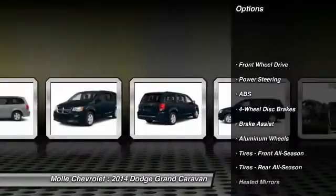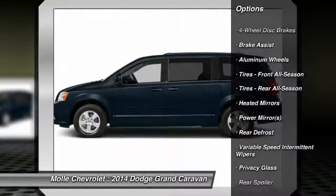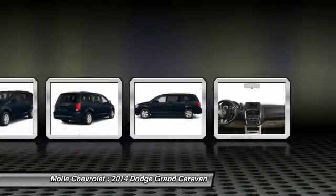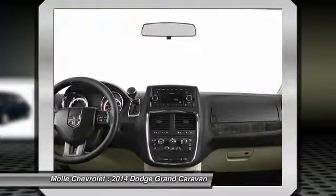Traction control. Stability control. Keyless entry. Power lift gate. Anti-lock braking system. Steering wheel audio controls. Adjustable steering wheel. Power steering. Driver airbag. Aluminum wheels.